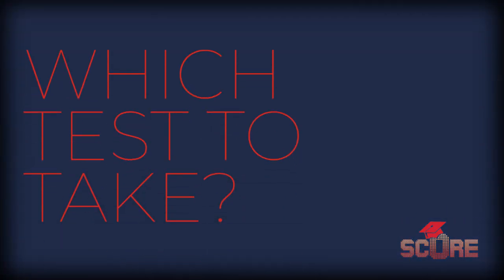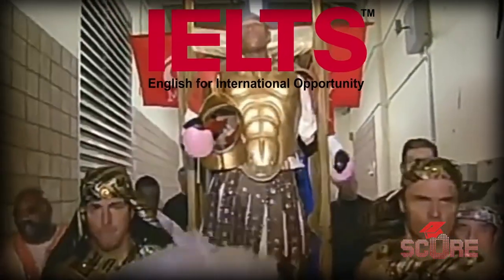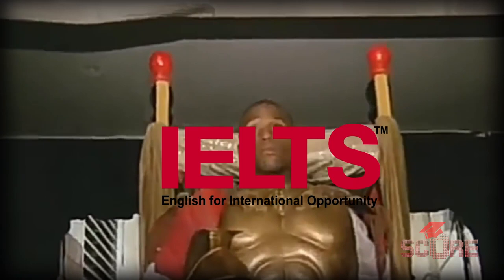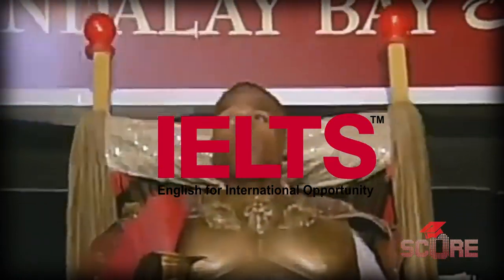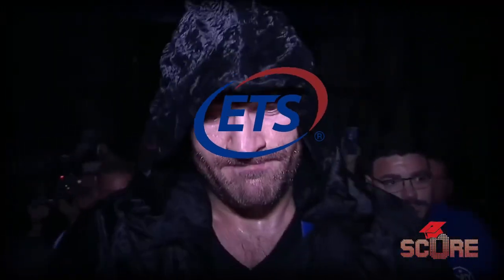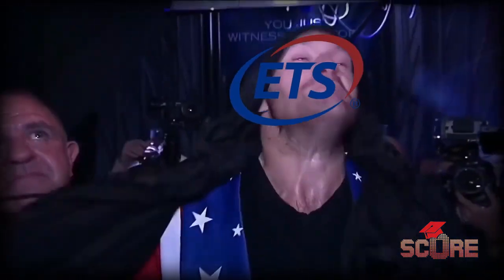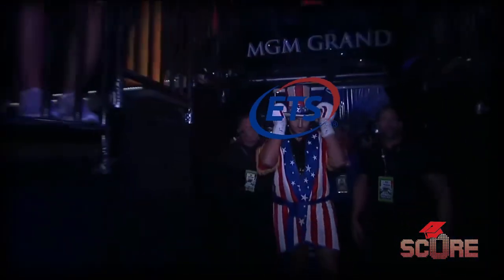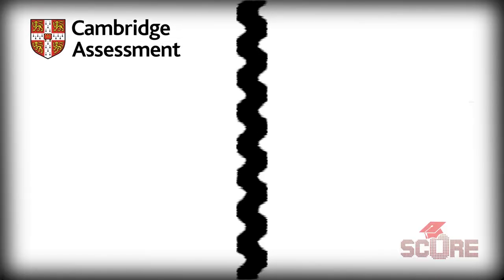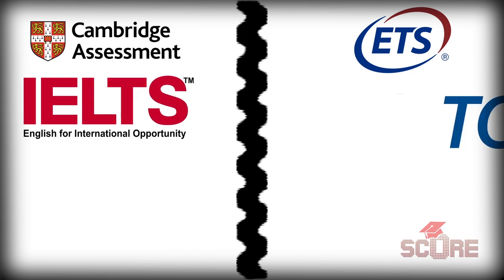In this corner, weighing 17 stone and four pebbles, Her Majesty's official English testing service, born in 1848 from the University of Cambridge — we have the IELTS. And in the other corner, American muscle, born in New Jersey so you know he hits hard, crushing opponents since 1947 — ladies and gentlemen, it's the TOEFL. Cambridge Assessment and the Educational Testing Service administer the world's two most popular English tests, the IELTS and TOEFL respectively.